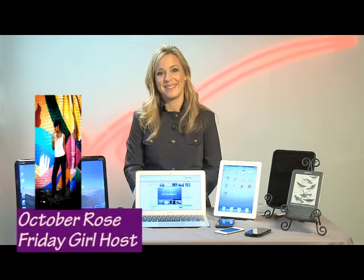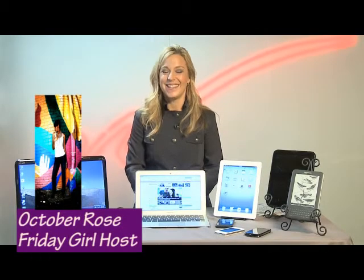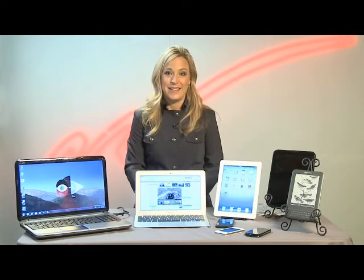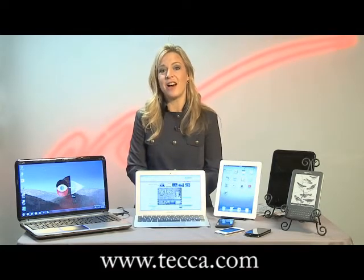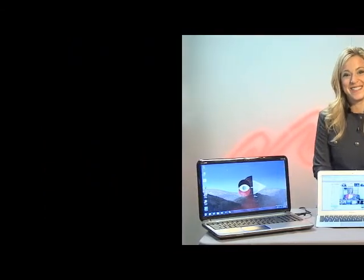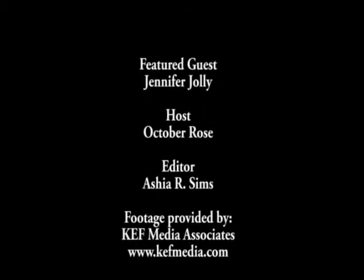I want to thank you so much for being on the show today. I definitely learned some great things — I actually took notes as we were speaking. Where can our viewers go to get more information? This is just the tip of the cleaning-your-cyber-clutter iceberg. You can find these tips plus a whole lot more on TECCA — T-E-C-C-A dot com. I do a syndicated column there called 'What the Tech?' and I'll help you sort it all out. See you next time.